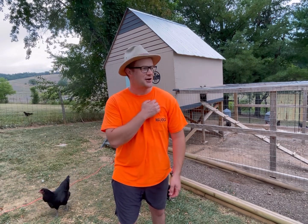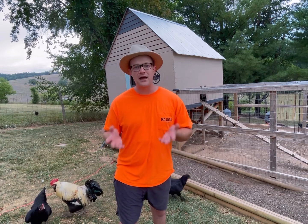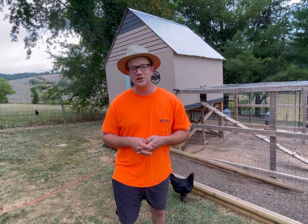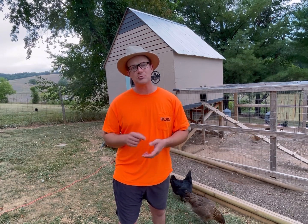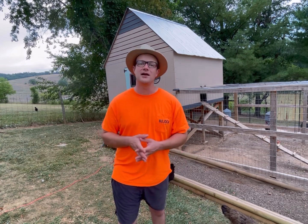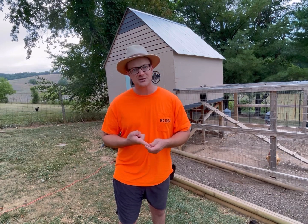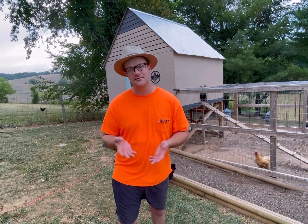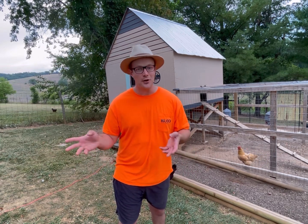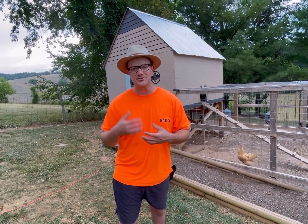First off, how do chickens get worms? Chickens get worms through ingestion — meaning they eat them. This happens one of two ways. As you know, chickens are constantly scratching and pecking around on the ground. This time of year in the summer, they'll often eat bugs like grasshoppers, crickets, that kind of stuff. They can get worms by eating a cricket or some type of host that has worms inside them.